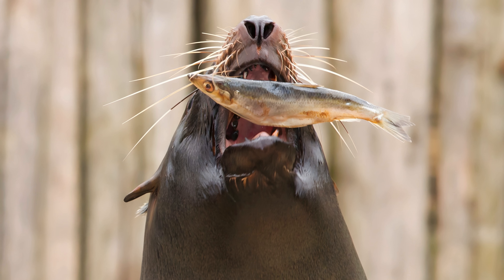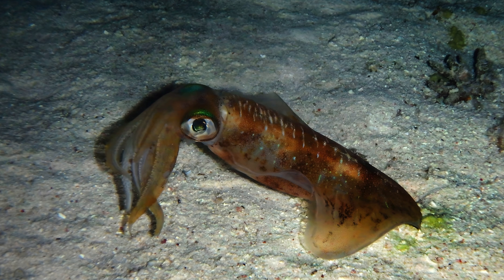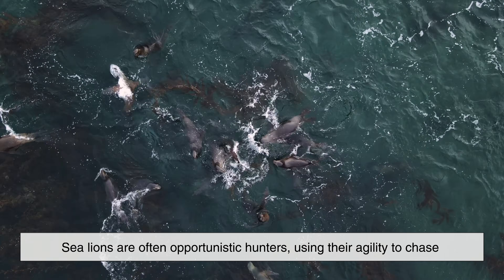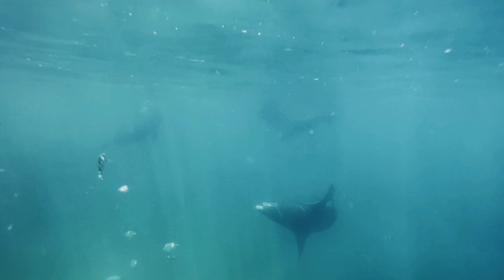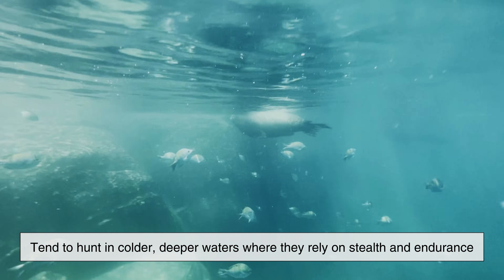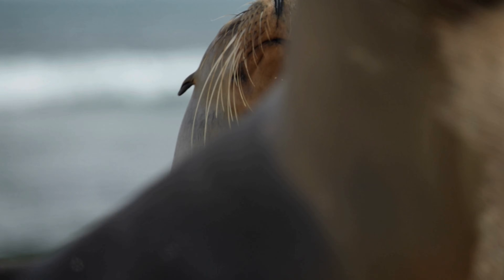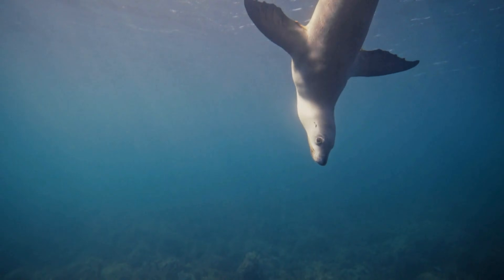Diet-wise, sea lions and seals eat many of the same things, including fish, squid and crustaceans, but their hunting strategies can differ. Sea lions are often opportunistic hunters, using their agility to chase fast-moving prey in shallower waters. Seals, especially deep-diving species, tend to hunt in colder, deeper waters where they rely on stealth and endurance. Both animals have sensitive whiskers known as vibrissae, which help them detect vibrations in the water, allowing them to locate prey even in near-total darkness.